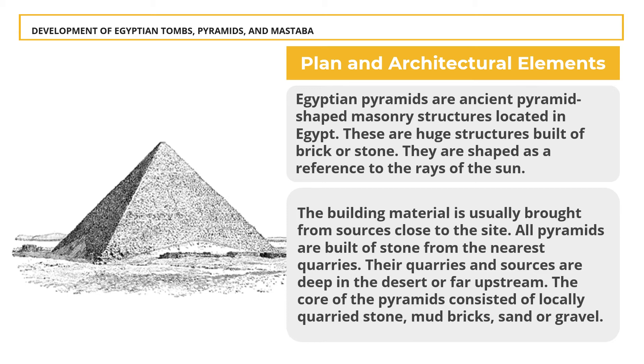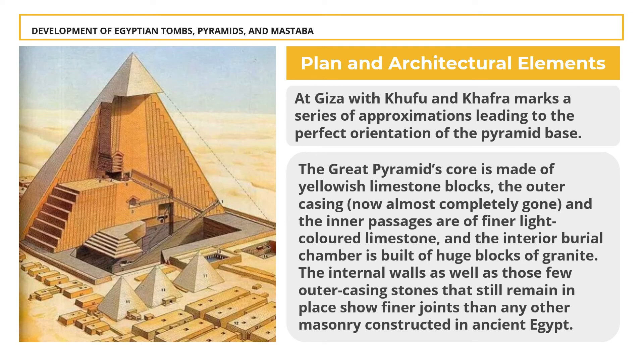The core of the pyramids consisted of locally quarried stone, mud, bricks, sand, or gravel, with transportation required in all cases. Preparing the pyramidion and sarcophagi required higher skills. Setting the orientation lines of the pyramid base was done by setting right angles to true directions. The north-south direction was determined by observing the north star or the rising and setting of a certain star on an artificial horizon. The east-west direction was determined by observing the equinox or by shadows of sunlight. At Giza, Khufu and Khafre mark a series of approximations leading to the perfect orientation of the pyramid base.